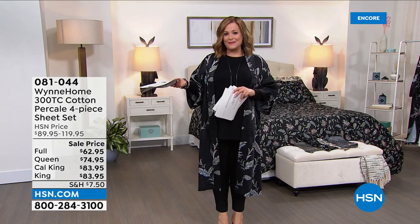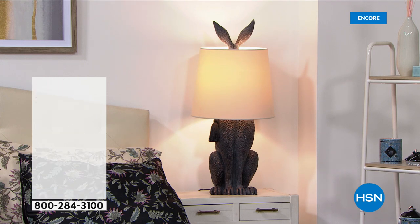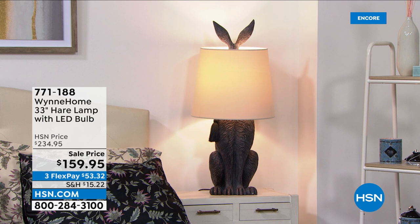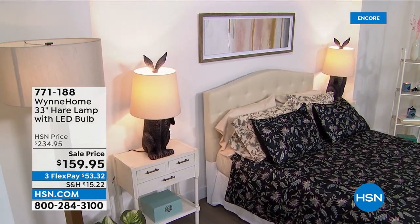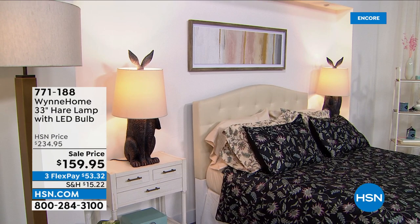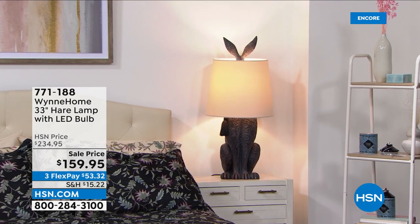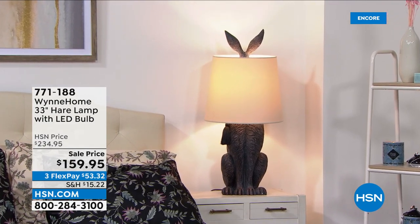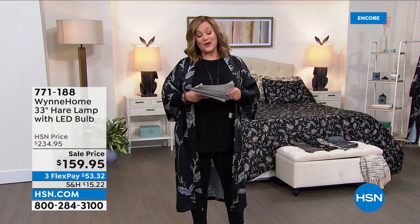I left Marla a message saying I bought the lamp for my desk — the lamp makes you smile, it reminds me of Marla and her sass. She's so cheeky, she makes us laugh. It's a 33-inch hare lamp and it comes with the LED bulb included — $75 off. These are grand, not a little tiny bunny rabbit — they are elegant and beautiful, and every time you look at it she'll make you smile. With flex pay you only pay the first $53.32 to get it home. Item number 771-188.